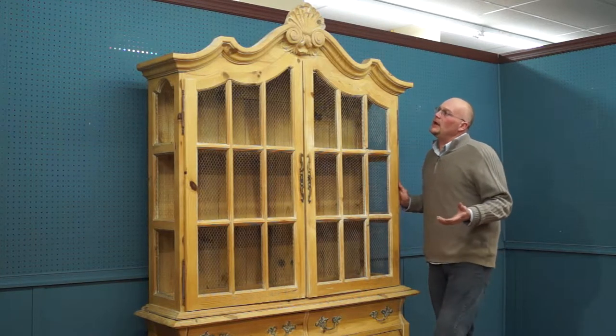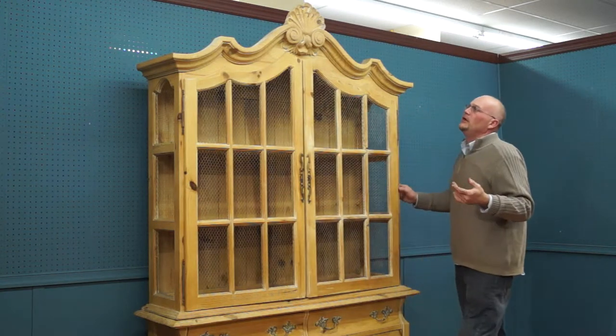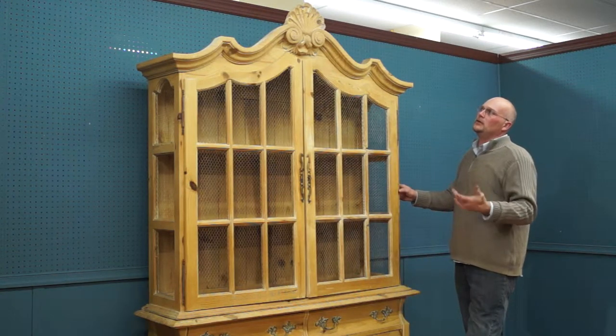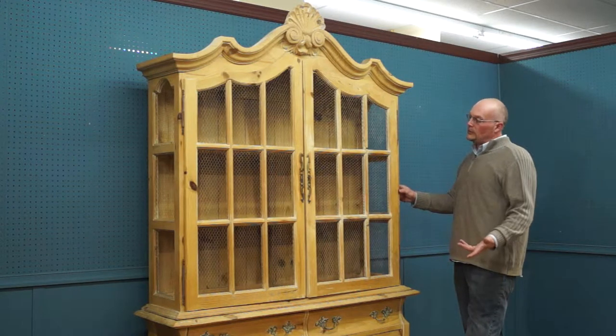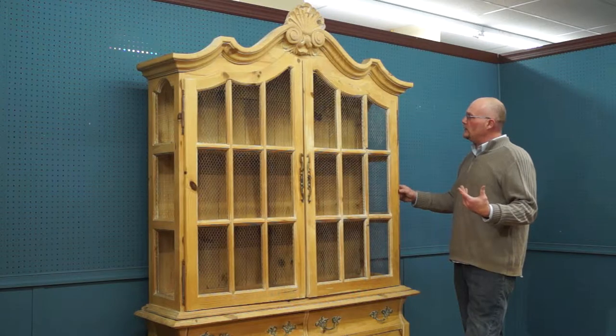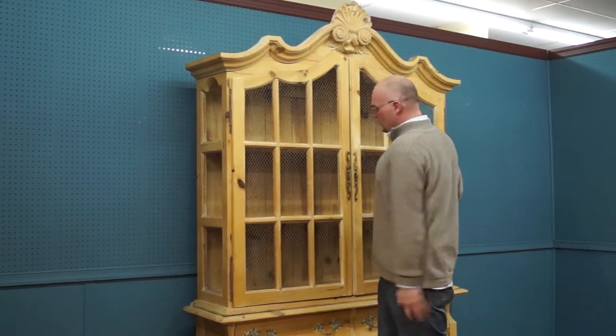I can tell you that this one is a knotty pine in a natural finish, sort of like a whitewash or pickled finish. It seems to me to be an American-made piece, and wherever it was made, it is a very good quality. It has nice, big, ornate hinges.